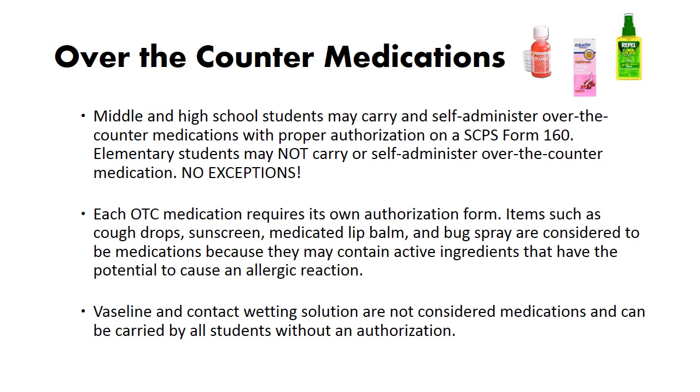Over-the-counter medications: middle and high school students may carry and self-administer over-the-counter medications with proper authorization on SCPS Form 160. Elementary students may not carry or self-administer over-the-counter medication — no exceptions. Each over-the-counter medication requires its own authorization form. Items such as cough drops, sunscreen, medicated lip balm, and bug spray are considered medications because they may contain active ingredients that have the potential to cause an allergic reaction.